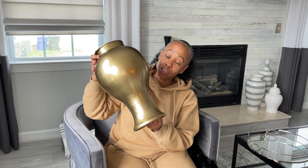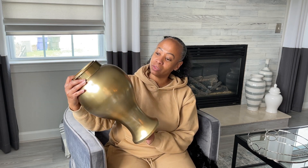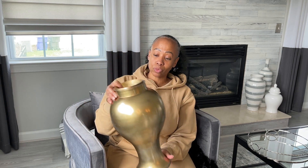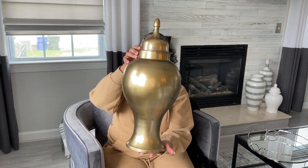I also got this beautiful brass ginger jar from Home Goods — it was $59.99, which is a little pricey for Home Goods, but I couldn't leave it in the store because anywhere else it would be way more than that. I went ahead and swooped it up. I put the top inside out because I kept dropping it, but it is really pretty.